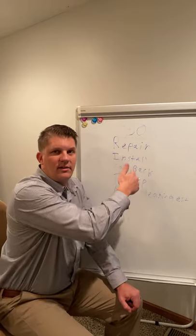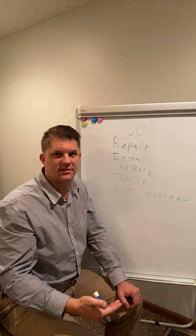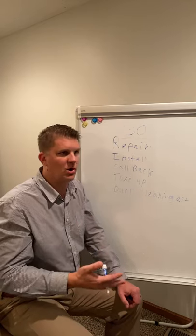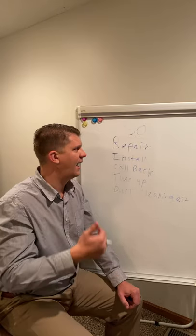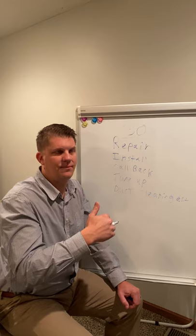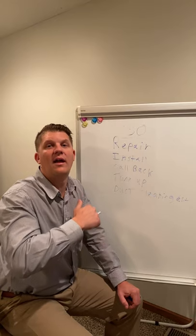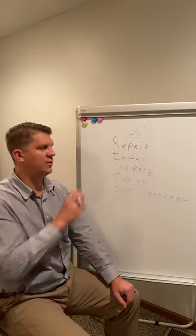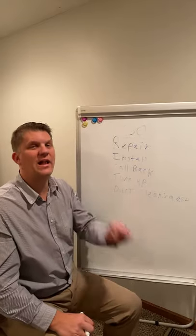Static pressure is especially crucial in our industry — it's like blood pressure for a doctor. That's what we do for HVAC during our evaluation process.